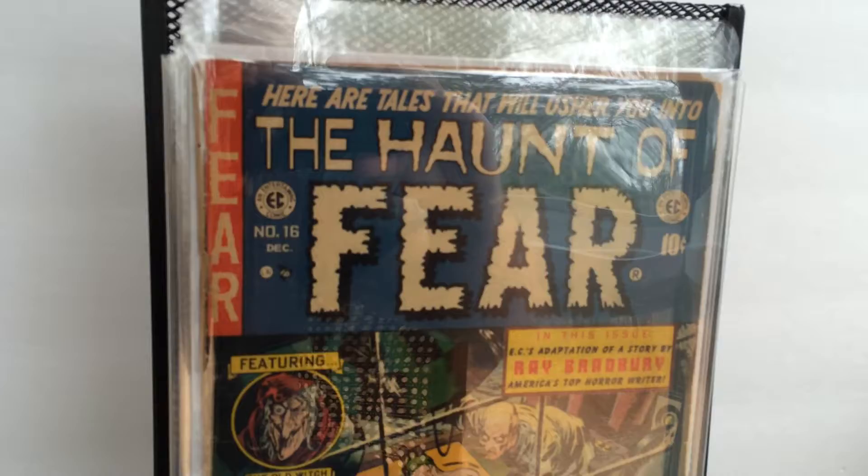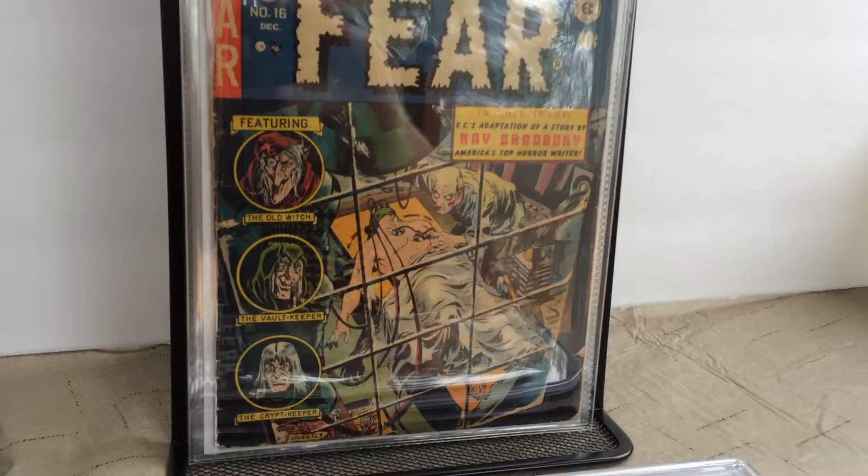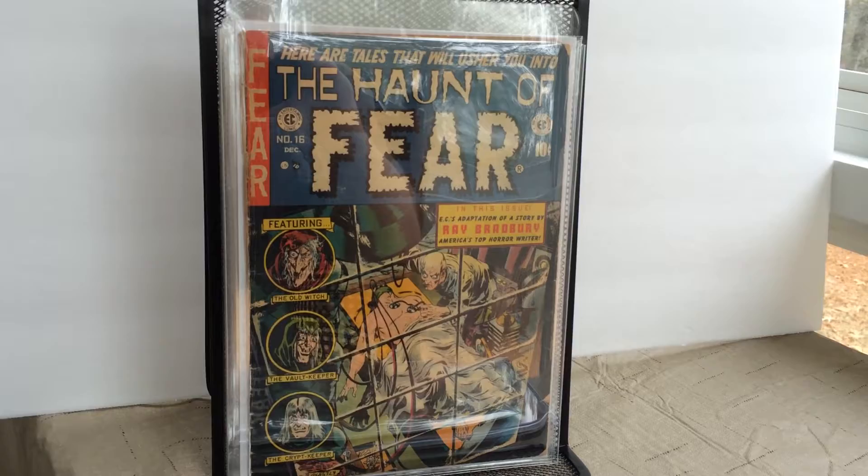Issue number 16 has a Ray Bradbury story on the inside — again, a Ghastly Graham Ingalls cover. Just love the Old Witch.